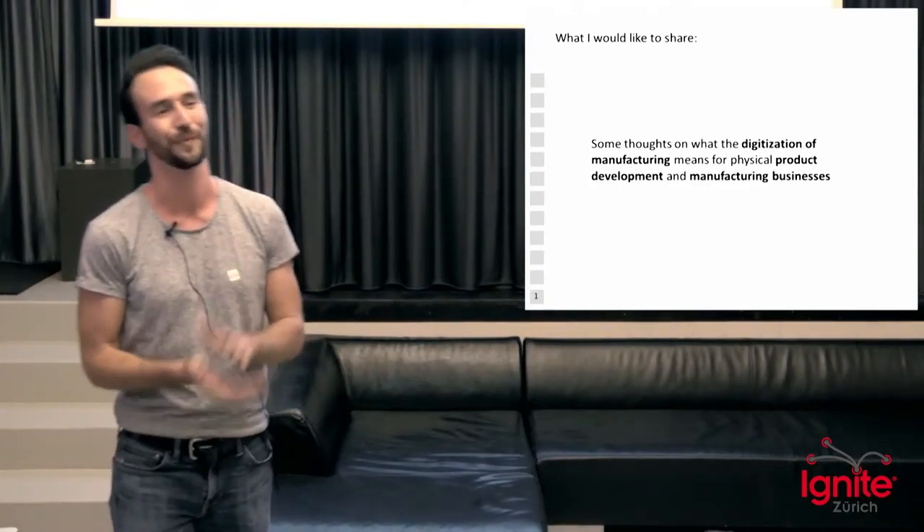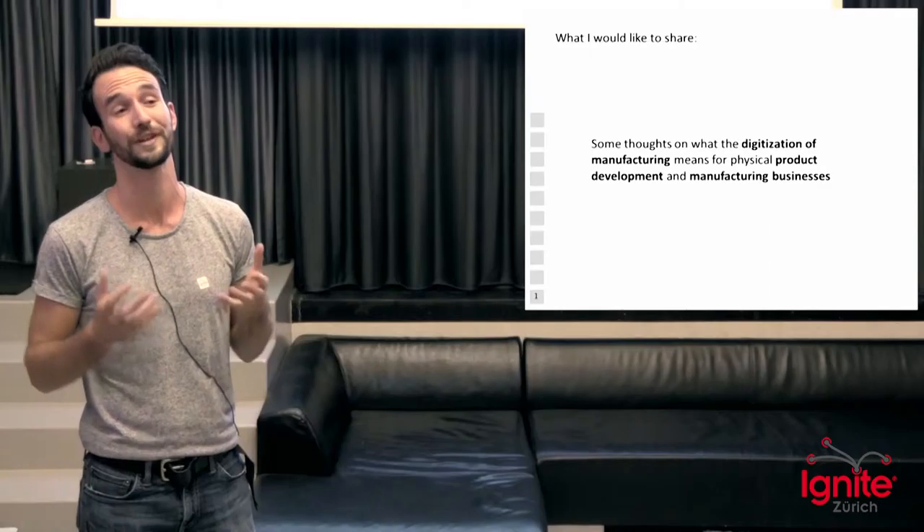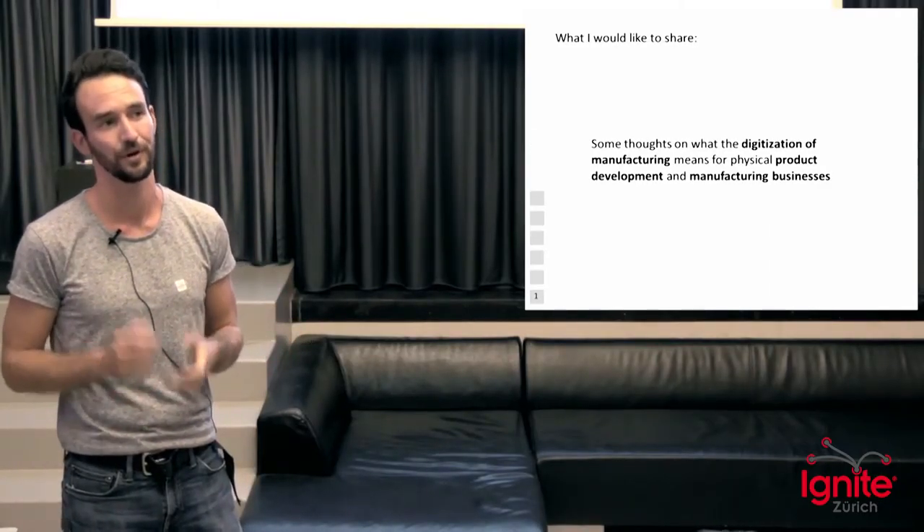Welcome from my side. I was introduced quite well, so I want to talk about what three-dimensional printing actually means for manufacturing and for physical product development.